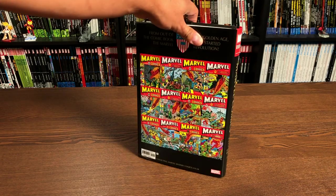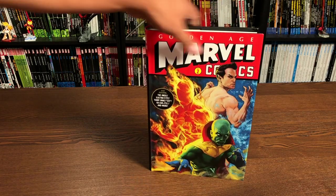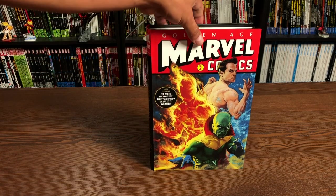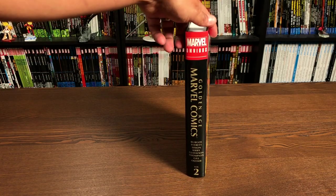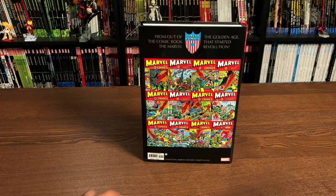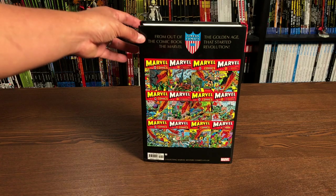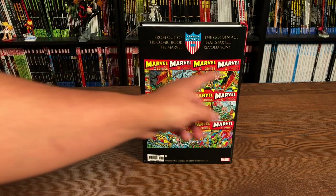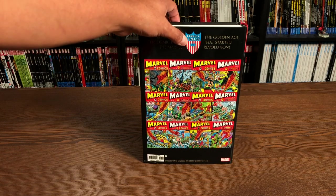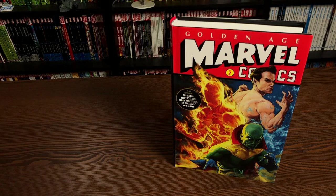This Omnibus has been released already in the direct market and it comes out soon in the book market. This is the Golden Age Marvel Comics Volume 2. Here's what the spine looks like, and a closer look at the back. It collects Marvel Mystery Comics 13 through 24 — Volume 1 collected 1 through 12. It started as Marvel Comics and then they changed the name to Marvel Mystery Comics. We even have the Timely Comics logo up here. This is the standard edition cover available everywhere like Amazon, Barnes & Noble, Walmart, and Target.